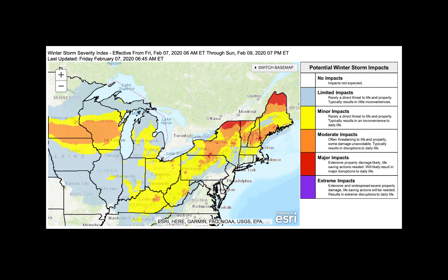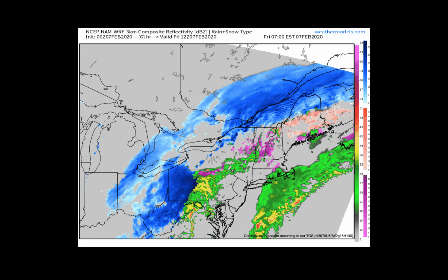This is the Winter Storm Severity Index, a new experimental product from the National Weather Service that combines the impacts of these winter storms — looking at snow accumulation, freezing rain, ice accumulation, and strong winds. We're seeing moderate to major impacts with the storm system making its way through over the weekend, especially across northern regions, driven by the combination of very heavy snowfall and those strong winds on the backside of the storm.